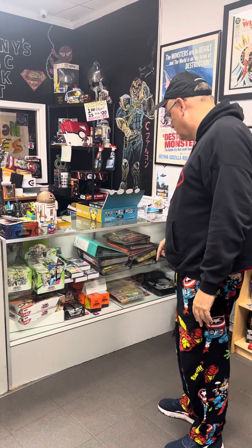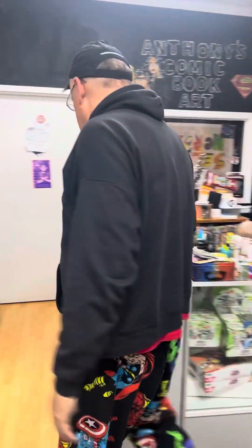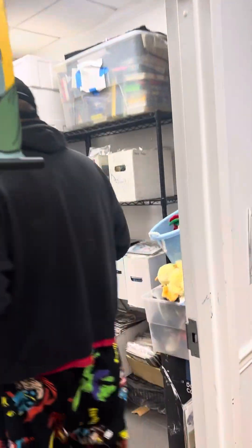We've got Pokemon, Yugioh, Batman, Fortnite, more Pokemon, Gameboy, and more Pokemon. I'm actually hiring a kid just to clean that stuff up and make sure everything's current.